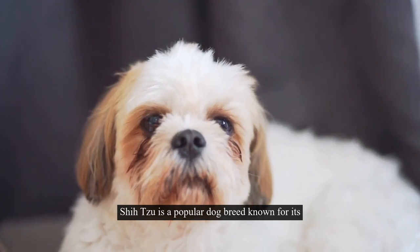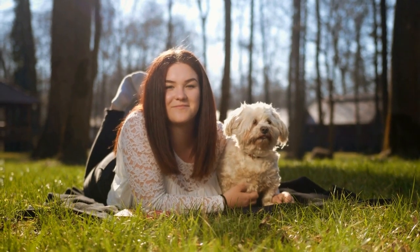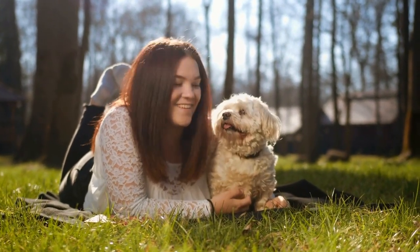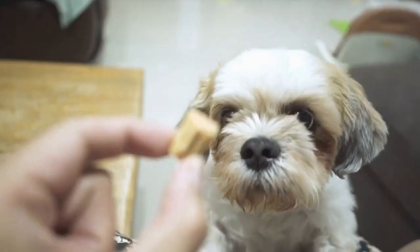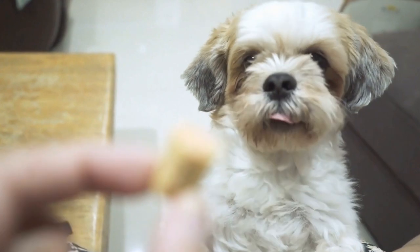Shih Tzu is a popular dog breed known for its unique features and personalities. These small-sized dogs have also captured the attention of many artists who have found inspiration in their distinctive traits. In this article, we will explore the artistic expression of Shih Tzu through various creative portrayals.